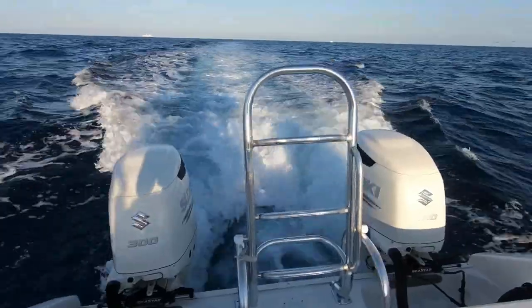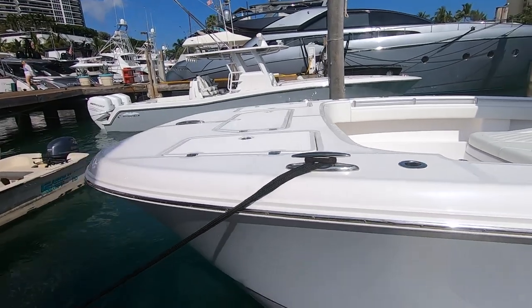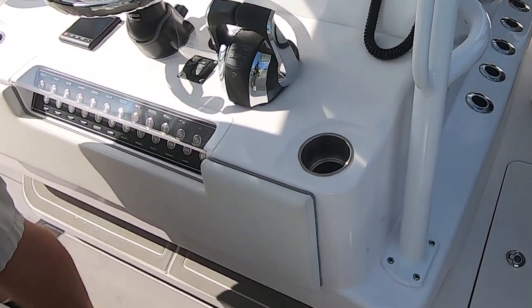I went out on a cat boat for the first time recently this year. Really rode good, really liked it. I was really excited to go on this cat boat with the stepped hull and I've seen the layout. Been looking at the specs for a while now and this cat boat really impresses me. So let's take a further in-depth look.